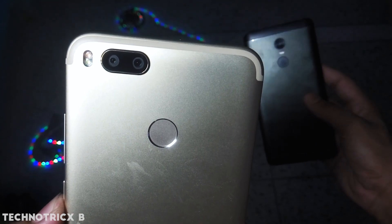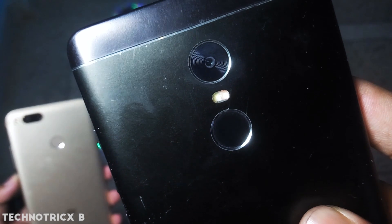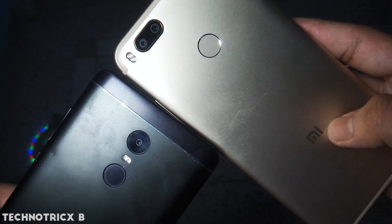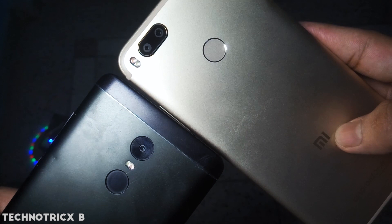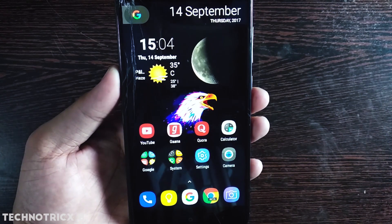Hi everyone, this is Technotrix B, and recently I got the Mi A1. For the most part this phone is just amazing. If you are going to compare this phone with Redmi Note 4, they both have the same specifications except the camera — like the Snapdragon 625 with 4GB of RAM and 64GB internal storage. The Redmi Note 4 is cheaper than the Mi A1.